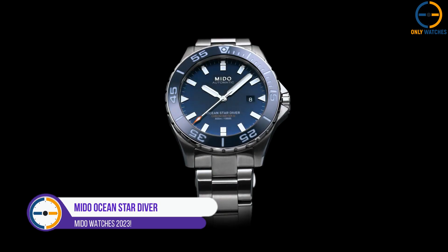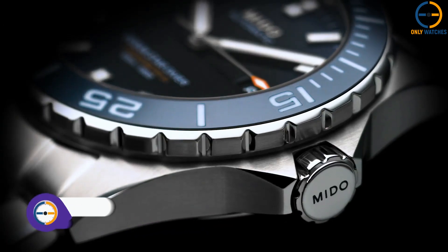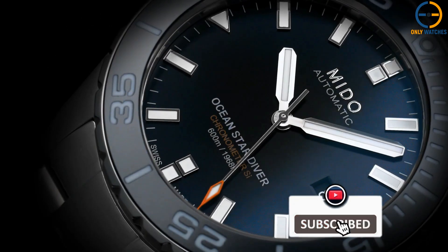Number 1: Mito Ocean Star Diver. The stainless steel casing of the Ocean Star Diver is 43.50 mm in width and 14.05 mm in thickness.